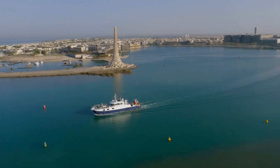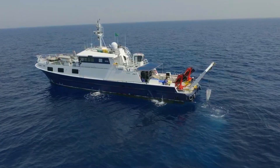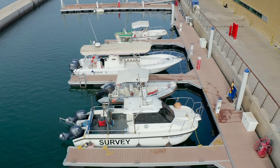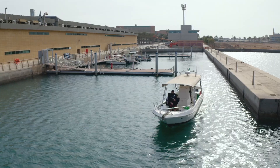Our lab operates Saudi Arabia's first fully-equipped research vessel, RV Thule, along with a fleet of smaller coastal boats throughout Saudi Arabian territorial waters.